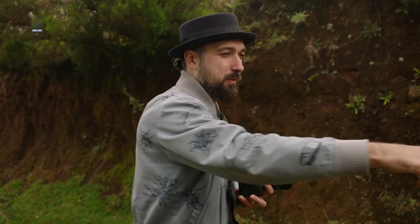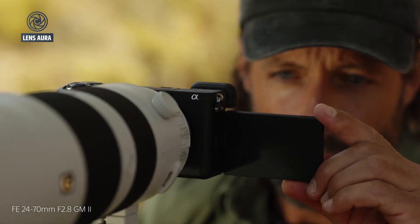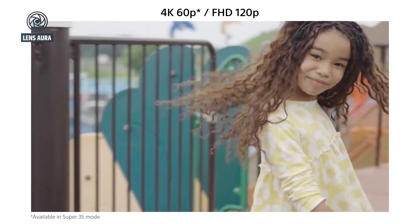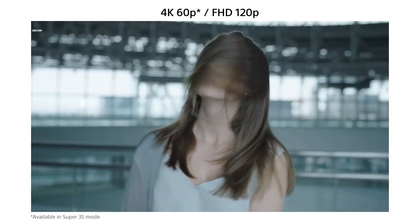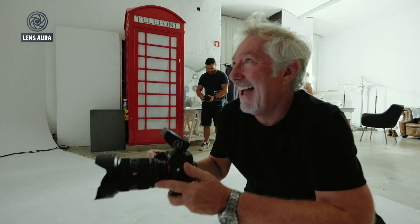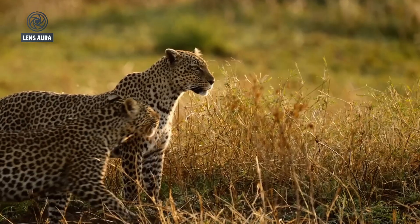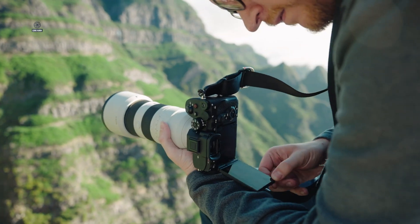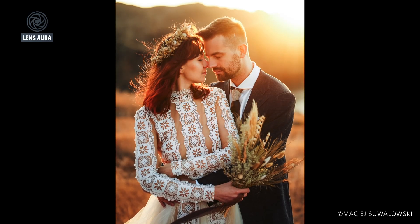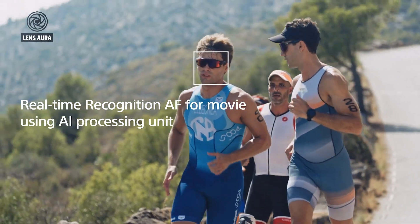Another area reportedly getting attention is the electronic viewfinder. The A74's EVF was decent for its time but not exceptional — during long shoots, especially outdoors or while fine-tuning manual focus, many users noticed its limitations. Rumors suggest the Sony A75 could introduce a higher-resolution EVF, likely around 5.76 million dots, bringing it closer to what we've seen in higher-end bodies like the A1 or A7RV. A sharper and brighter viewfinder would dramatically improve the shooting experience and make the camera feel more premium overall.